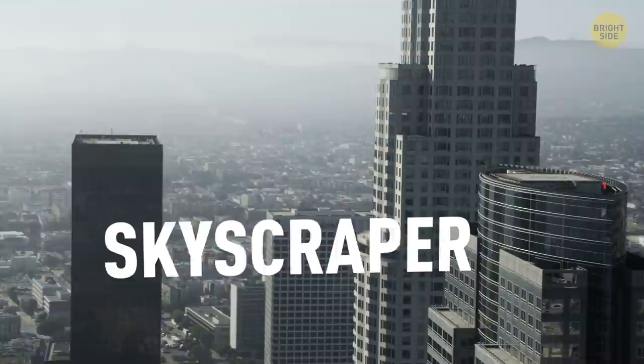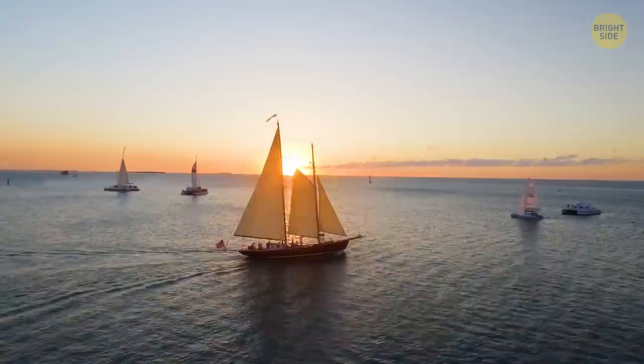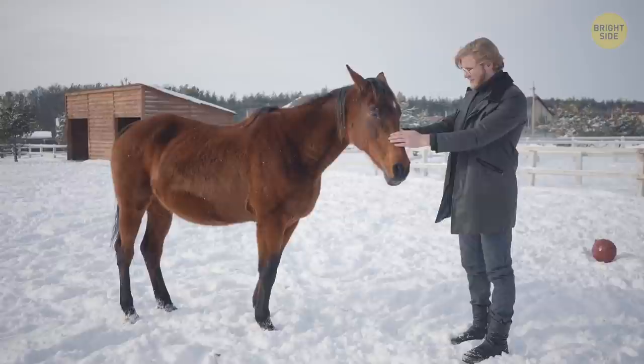The word 'skyscraper' hasn't always meant a super-tall building. It used to refer to a high-standing horse at the end of the 18th century. A bit later, people used this word to describe a triangular sail at the top of a ship's mast, and it meant a very tall man in the 19th century.